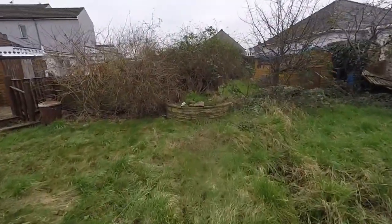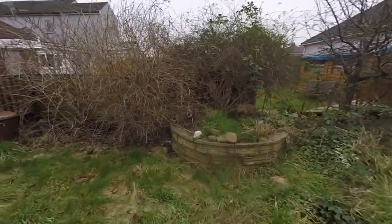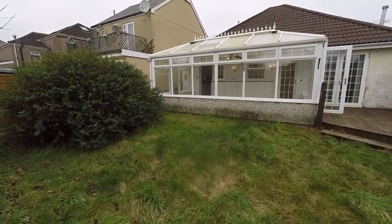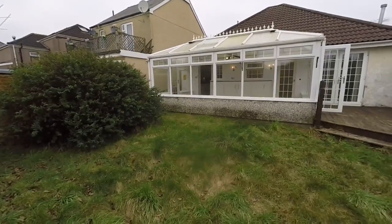And that completes this tour. If you would like any more information about this property or would like to arrange a viewing, please contact our team today and we'll look forward to helping you. Thank you for watching.